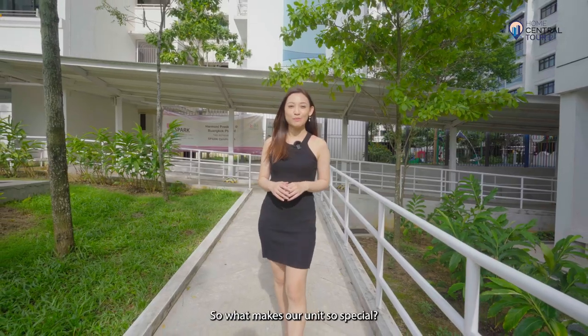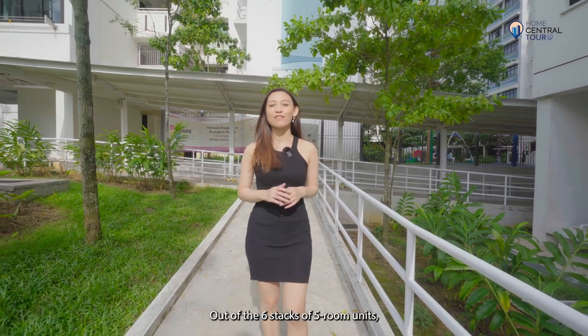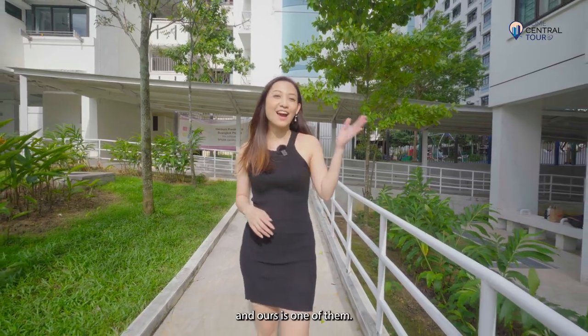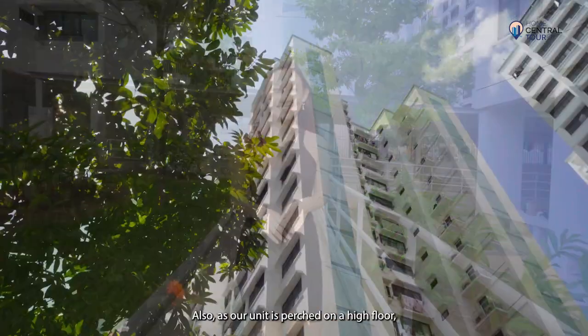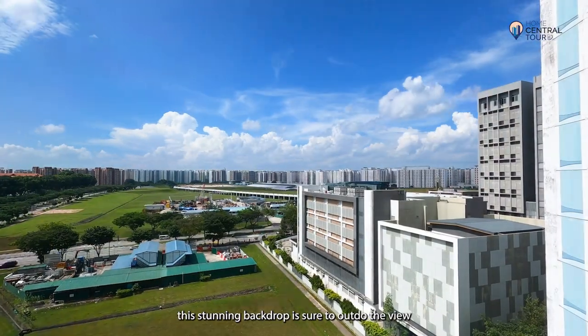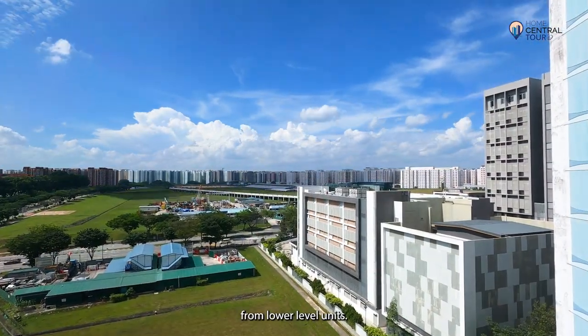So what makes our unit so special? Out of the 6 stacks of 5-room units, only 2 stacks enjoy the panoramic, unobstructed view before me, and ours is one of them. As our unit is perched on a high floor, this stunning backdrop is sure to outdo the view from lower-level units.